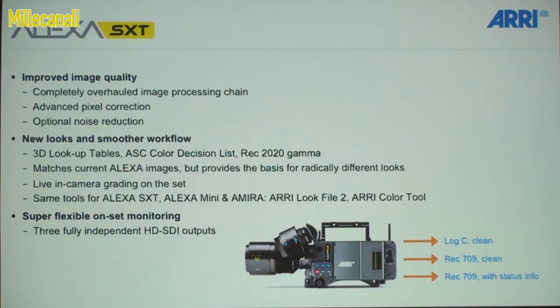Because we have the new image processing chain, pixel correction, and optional noise reduction — which will be off by default — we're going to have better image quality than with the previous Alexa cameras. We're also using the same color management as the Amira, which means we can do three full 3D lookup tables, ASC color decision list. New in the Alexa, we will support Rec 2020 gamma, so as soon as Rec 2020 monitors become available, the Alexa will be able to supply an image to those monitors.